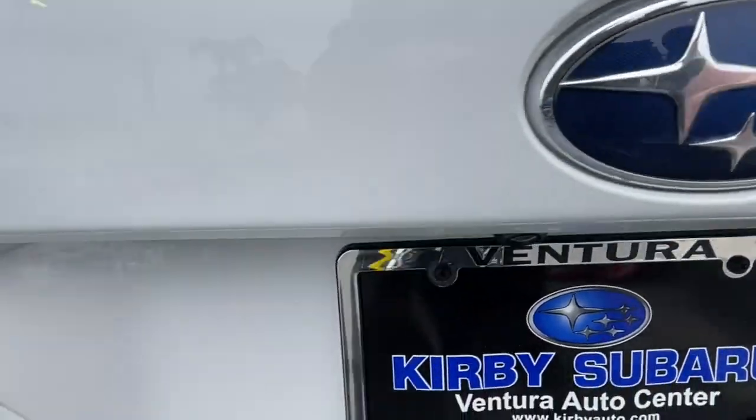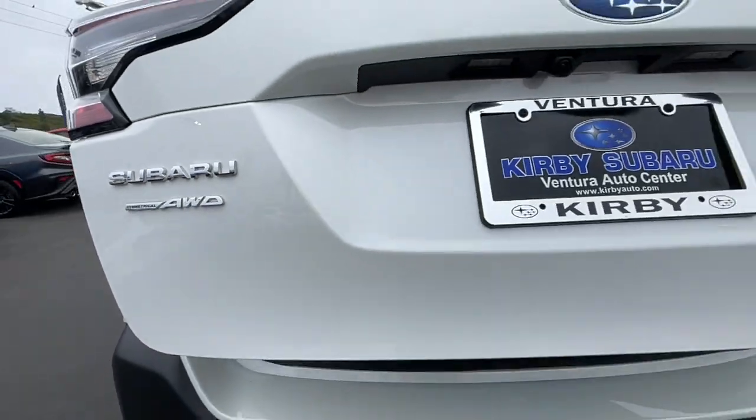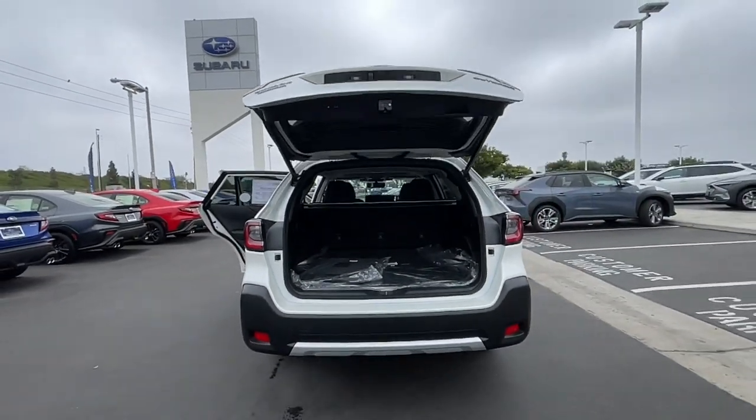That's the Outback — see for yourself when you take it for a test drive. Our professional staff looks forward to giving you excellent service.